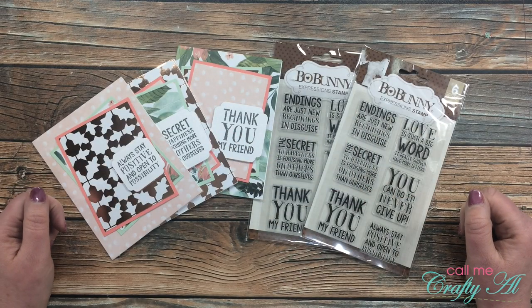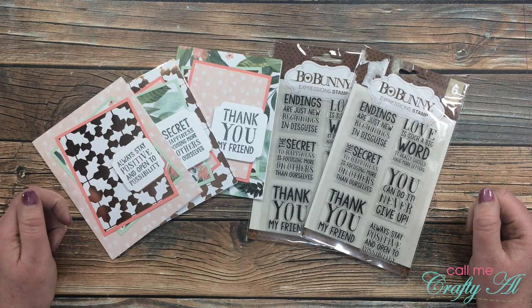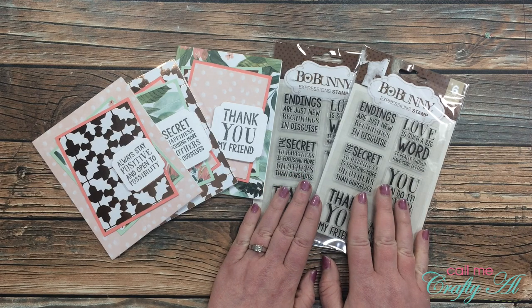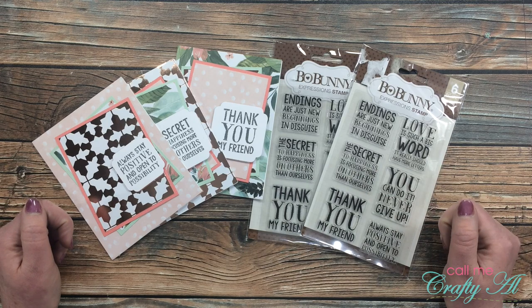Hello crafty friends, it's Alicia of the Call Me Crafty Owl YouTube channel. In today's video I'm going to share with you the two winners of these stamp sets that I gave away last month in a hidden giveaway. I hope you'll stick around to see if you won and if you did, how to claim your prize.